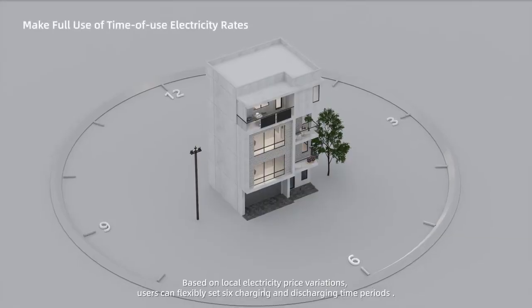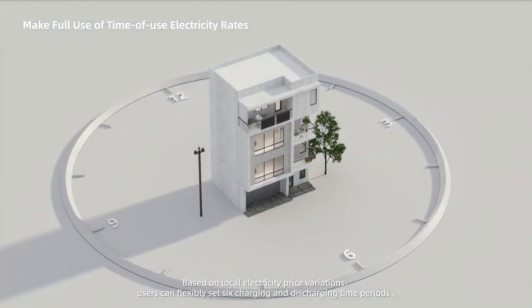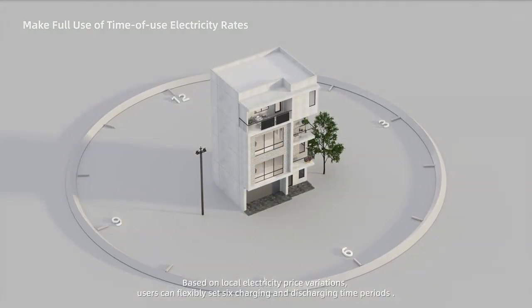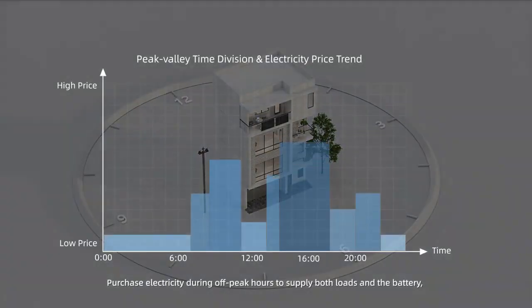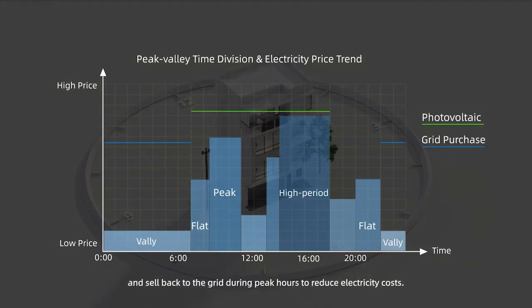Based on local electricity price variations, users can flexibly set six charging and discharging time periods. Purchase electricity during off-peak hours to supply both loads and the battery, and sell back to the grid during peak hours to reduce electricity costs.